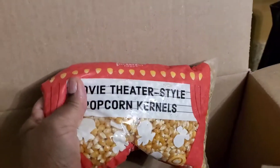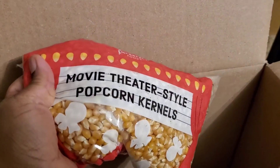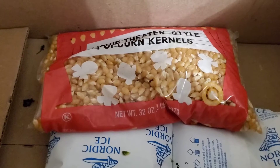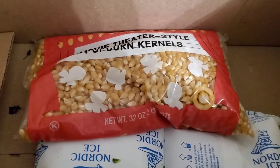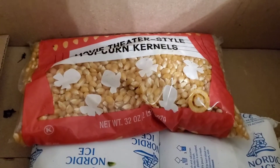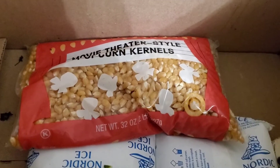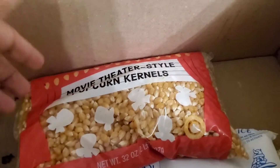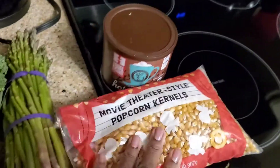One thing I was excited to get was the movie theater style popcorn kernels. We have been enjoying popcorn lately — my husband and I snacking on it. We've been using the Jiffy Pop, the microwave popcorn, and the air popcorn maker. I plan to use these kernels in our air popcorn maker, so I'm looking forward to that.